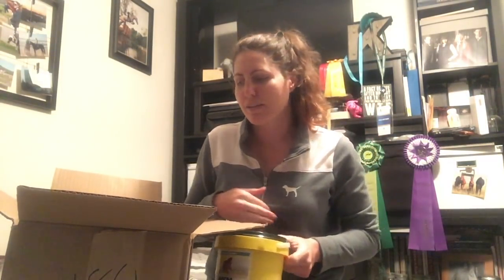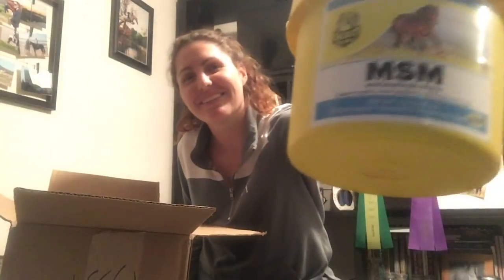This is a 92-day supply of MSM. Technically my mom bought this — well, I bought it, but it's for her horse, so she'll probably give me the money for it. Hint hint, mom, if you're watching this — here's your horse's MSM! It's MSM for Prince. I do have MSM for Ami and Mia, but I keep that at the barn where they're boarded. This is for Prince and Misty where they're at, at my grandma's house.